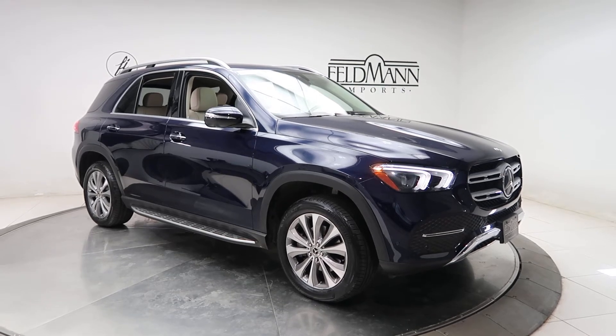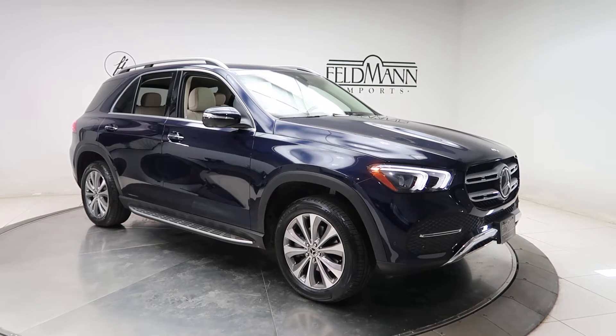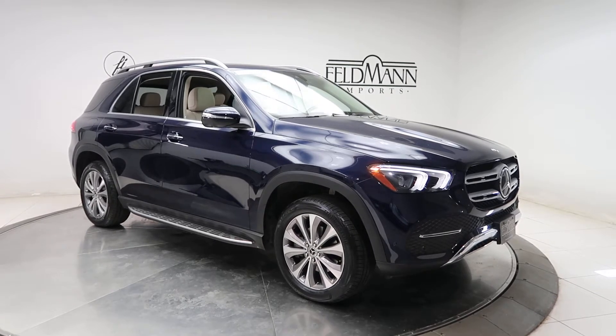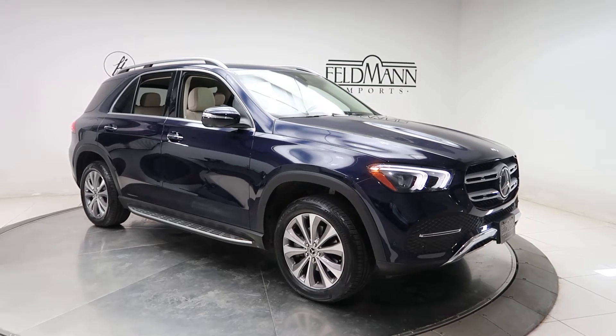Hey, how's it going everyone? This is Chris from Feldmann Imports. Today we're taking a look at a 2020 GLE 350 4Matic. This one's a lunar blue metallic. Underneath the hood is a 2-liter four-cylinder turbo with 255 horsepower and 273 pounds of torque.